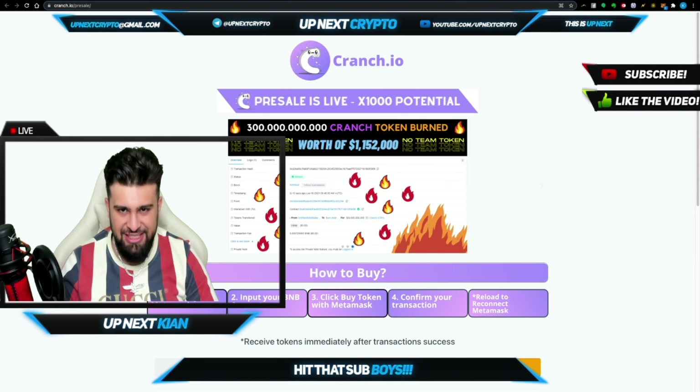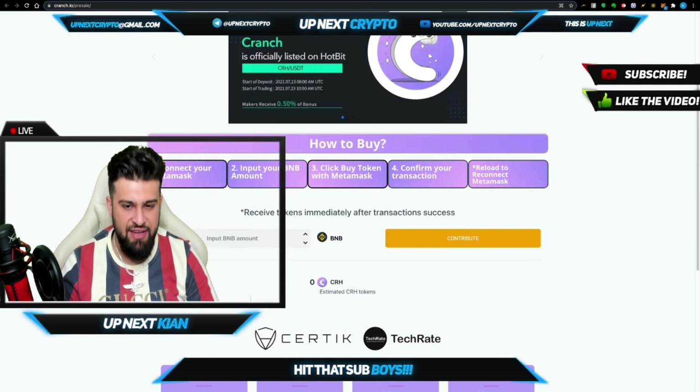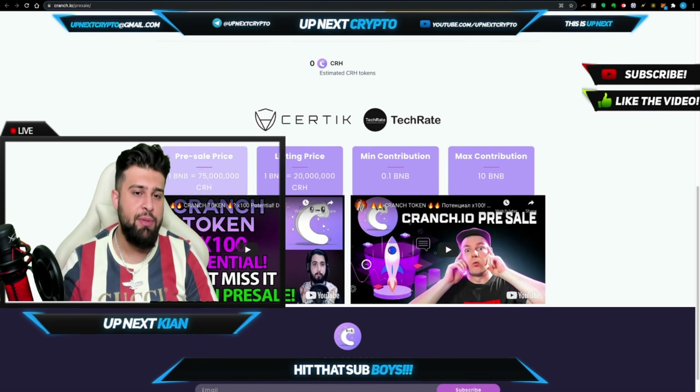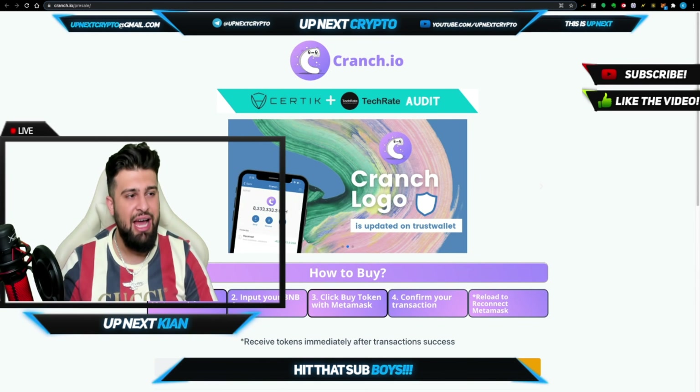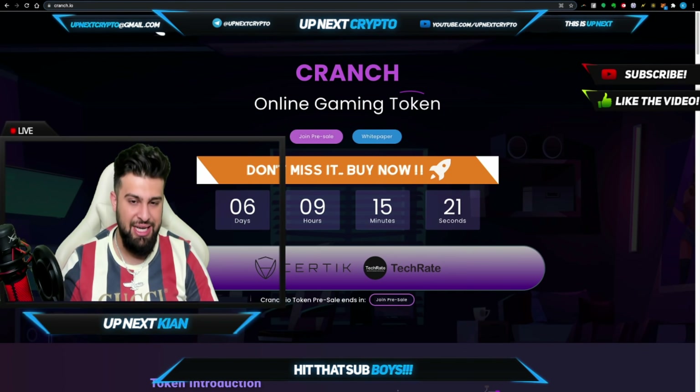And then you have those CRANCH tokens live and direct. You see everything over here — Certik, all those audits have been done as well. I always stress the importance of audits. A lot of projects saying safety this and safety that, but they don't have their audit done. But these guys are completely different, as you can see. Certik right here. And here's the breakdown — how much one BNB equals, so you see a whole lot of CRH. It tells you the listing price as well. Look at the difference — so once these guys go live, it's going to be crazy. That's where the whole 1000X potential comes from.